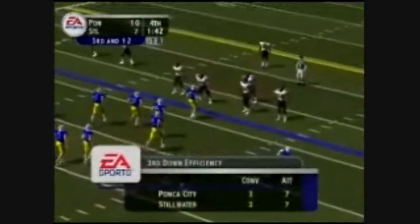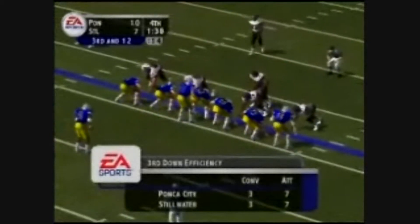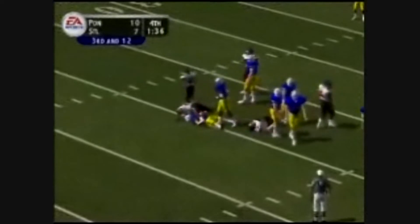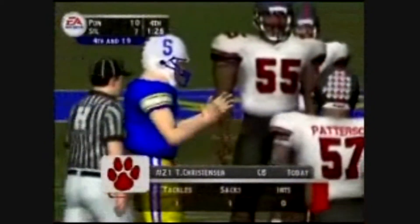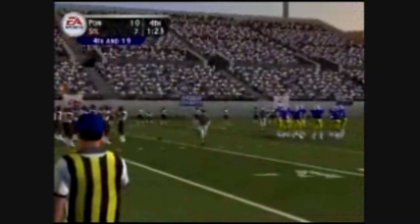The defense will try to stop this third down, as they were unsuccessful the first time on this drive. He drops back, pressure coming, steps up — and he can't get away from the pressure. I'm going to have to question that play call. Brad, in fact, if I may offer a suggestion: whoever's in charge of the controller, put it down and go pick up a textbook on Football 101.